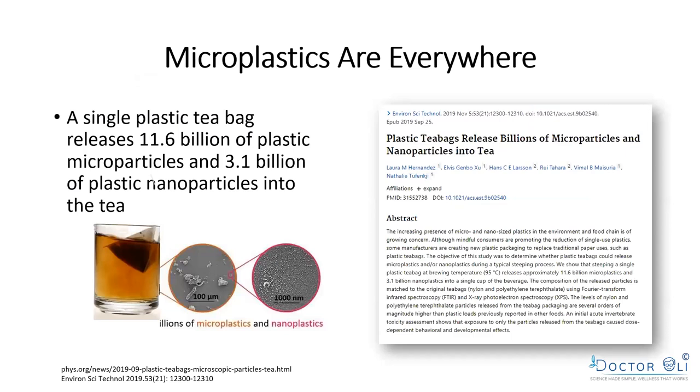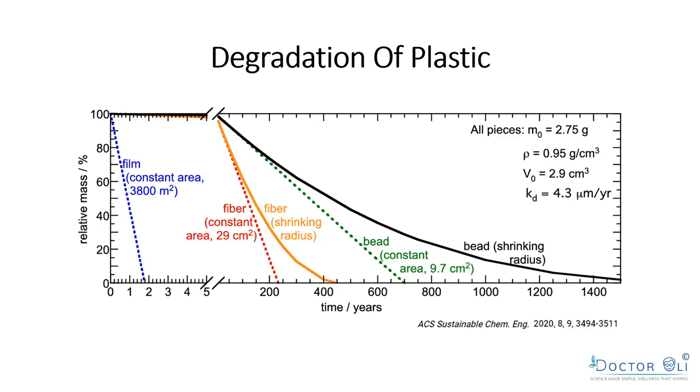Most people don't know this, but when you buy tea you need to find tea with paper bags or linen bags — like Young Living's Slique Tea, which comes in paper bags. Cheap grocery store tea typically comes in plastic bags. When you put a plastic tea bag in hot water, that single bag will release 11.6 billion microplastic particles and 3.1 billion nanoparticles into your tea — about 15 billion plastic particles in one cup.